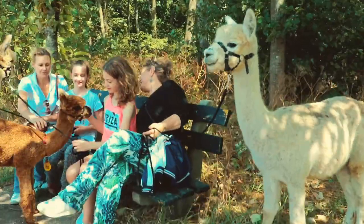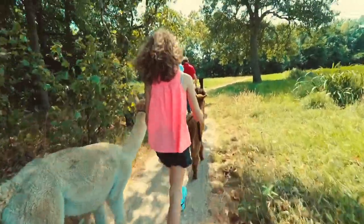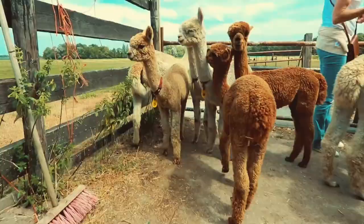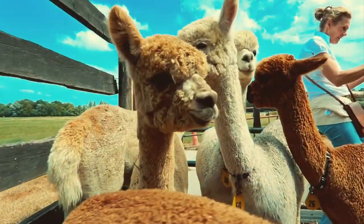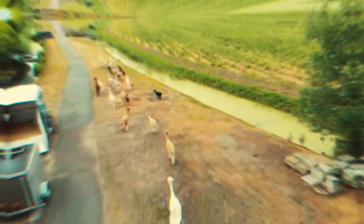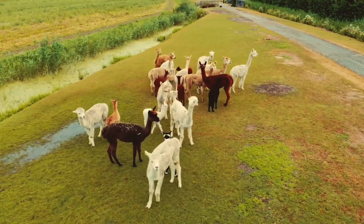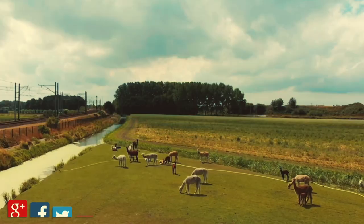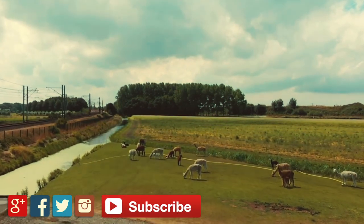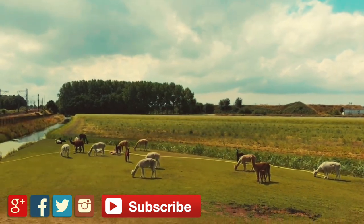We stopped by for a picnic and continued our journey. I had so much fun spending time with all these cute little creatures and enjoying the nature. Thank you so much to Sarah and Rick for inviting me to the alpaca tour experience. If you happen to visit the Netherlands and would like to try it, there's a website link down below in the video description — definitely check it out and have fun enjoying the tour with the alpacas!